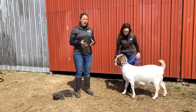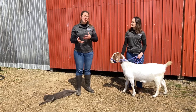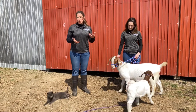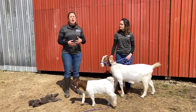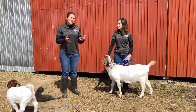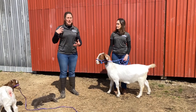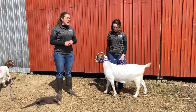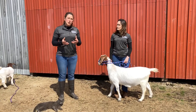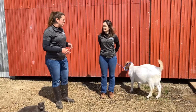We're going to talk about body condition scoring of goats, and the reason why this is important is because goats that are too heavy could lead to breeding problems and metabolic issues. Goats that are too skinny could have a disease process going on, whether that be parasites or some other bacterial or viral disease. We want to make sure that when we're looking at a goat to purchase, we're evaluating this as one of our main ways to see the health of the animal.